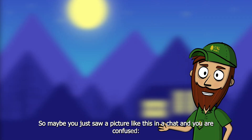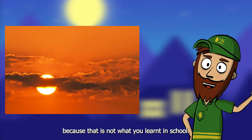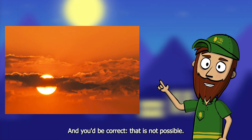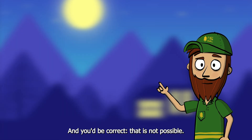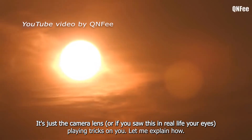So maybe you just saw a picture like this in a chat and you're confused — how is this possible? Because that is not what you learned in school, and you'd be correct: that is not possible. It's just a camera lens, or if you saw this in real life, your eyes playing tricks on you.